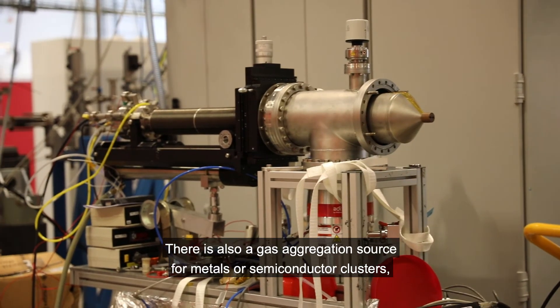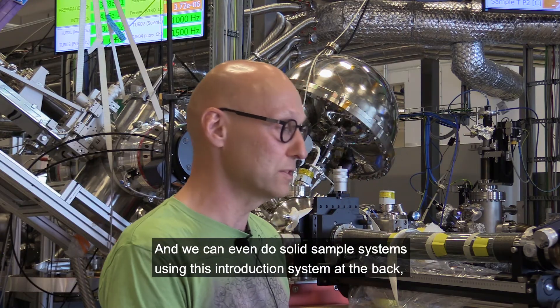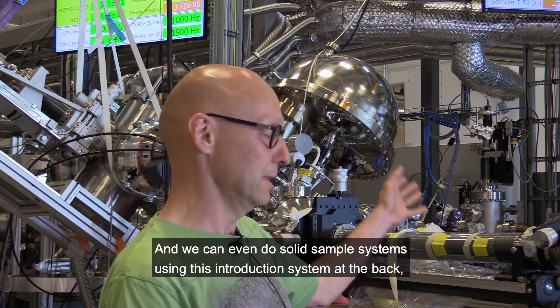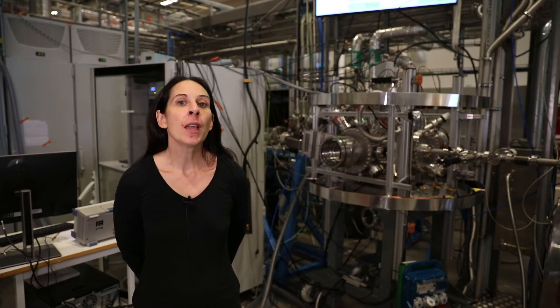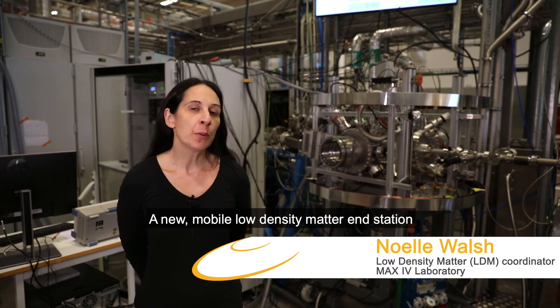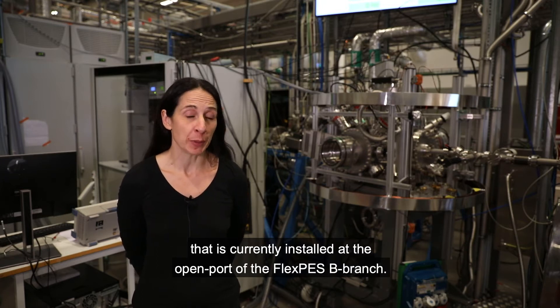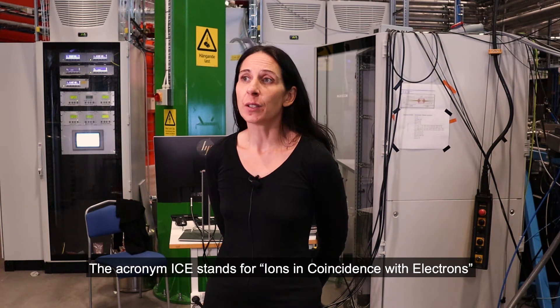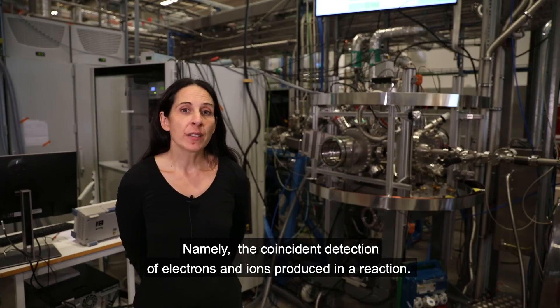There is also a gas aggregation source for metal or semiconductor clusters, and we can even do solid sample systems using the introduction system at the back, which also has an introduction chamber for fast turnover. My name is Noelle Walsh, and I am responsible for the ICE end station – a new mobile low-density matter end station currently installed at the open port of the FLEXPS branch B. The acronym ICE stands for Ions in Coincidence with Electrons, and reflects the type of experiments that can be performed, namely the coincident detection of electrons and ions produced in a reaction.